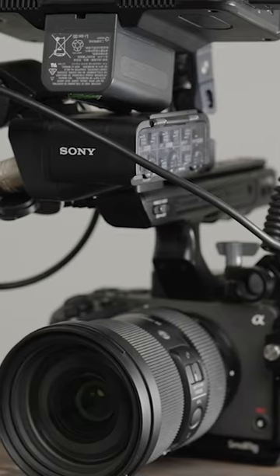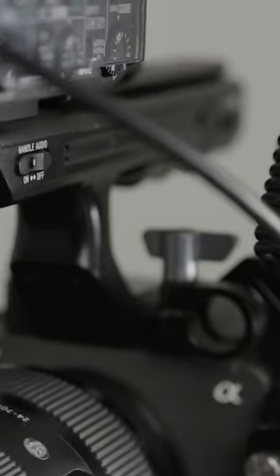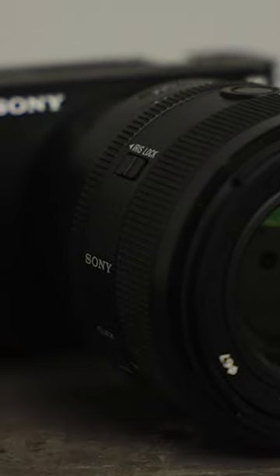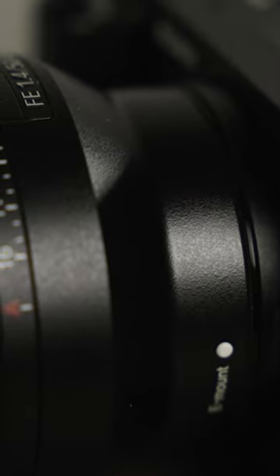If you're about to buy a Sony FX3, hold your horses, because there might be a cheaper way to get one. This is the Sony ZV-E1, and at $2,199 it's nearly half the price of the FX3.